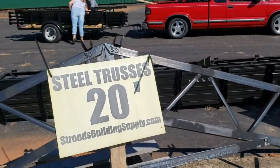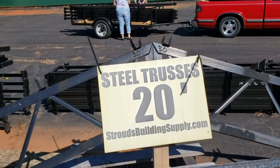Give me a call at 828-413-4201 or visit us at stroudsbuildingsupply.com.